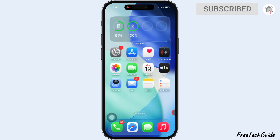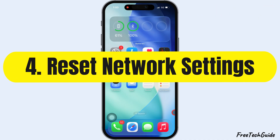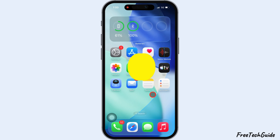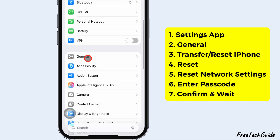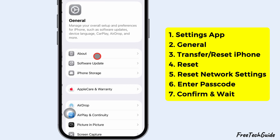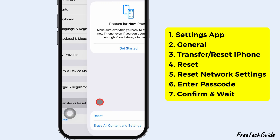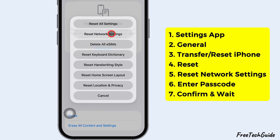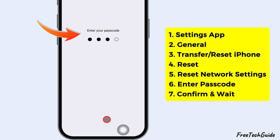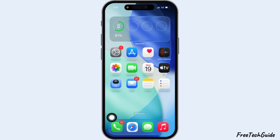If your Personal Hotspot is not working due to network issues, follow the fourth solution: Reset Network Settings. Open the Settings app on your iPhone, scroll down and tap on General. Scroll to the bottom and select Transfer or Reset iPhone, then tap Reset. Choose Reset Network Settings, enter your iPhone passcode and confirm. Wait for the process to finish.